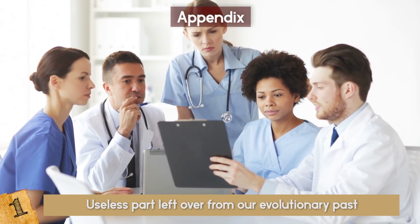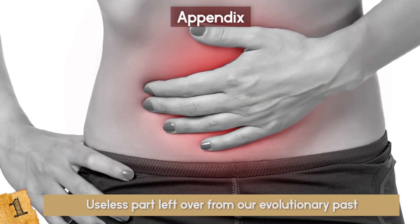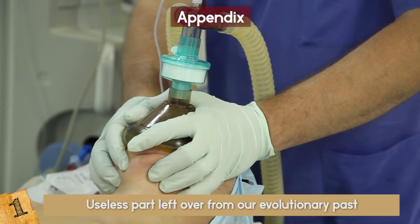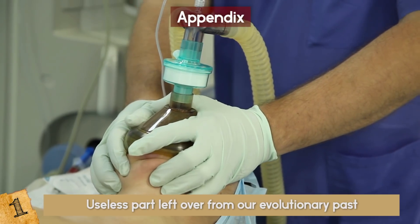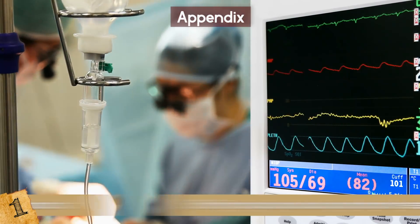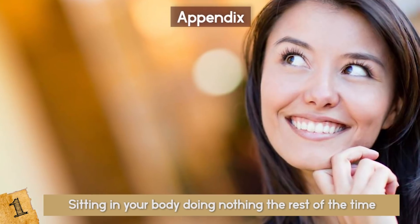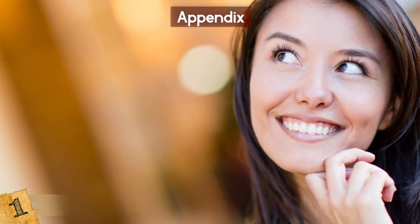Most medical practitioners believe it is a useless part left over from our evolutionary past. What we do know is that it can become inflamed and rupture. In severe cases of appendicitis, it has to be removed or you can die — pretty scary for something that is just sitting in your body doing nothing the rest of the time. There are no known health problems from having your appendix removed.